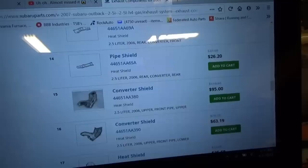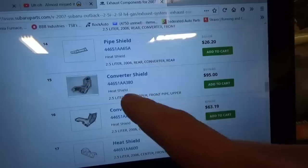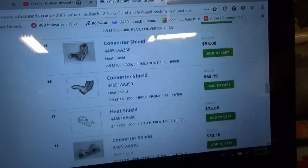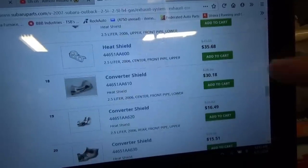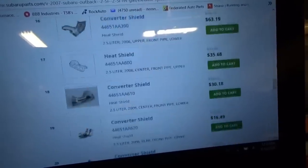Gaskets are cheap — like $10 a piece. Then we get to all these heat shields: starting with number 15, that's $100; $80 there; about $50 there; $40 there; $20; $20. So this guy is looking at probably over two grand in parts and labor.